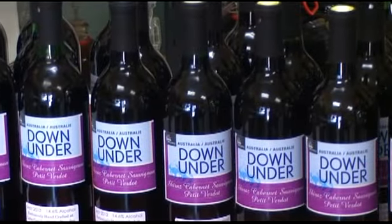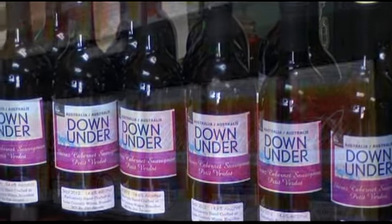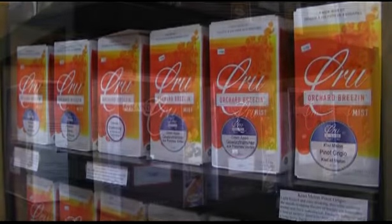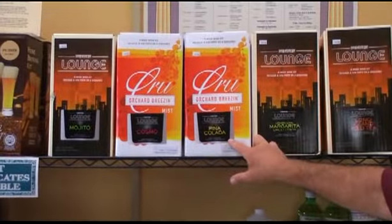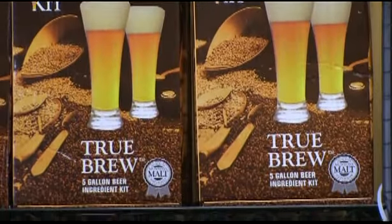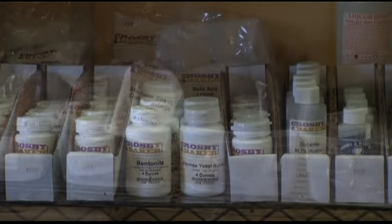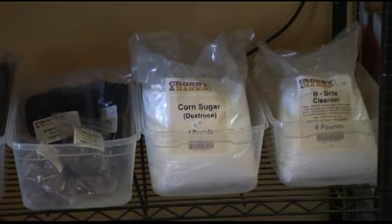Mike's fee for a kit that produces 30 bottles of wine averages about $5 to $6 per bottle. Lake Country Wines offers a wide variety of fruit and traditional wine kits, specialty drink kits, and beer making kits. If you want to make your wine at home, Mike has all the supplies you'll need, including how-to books.